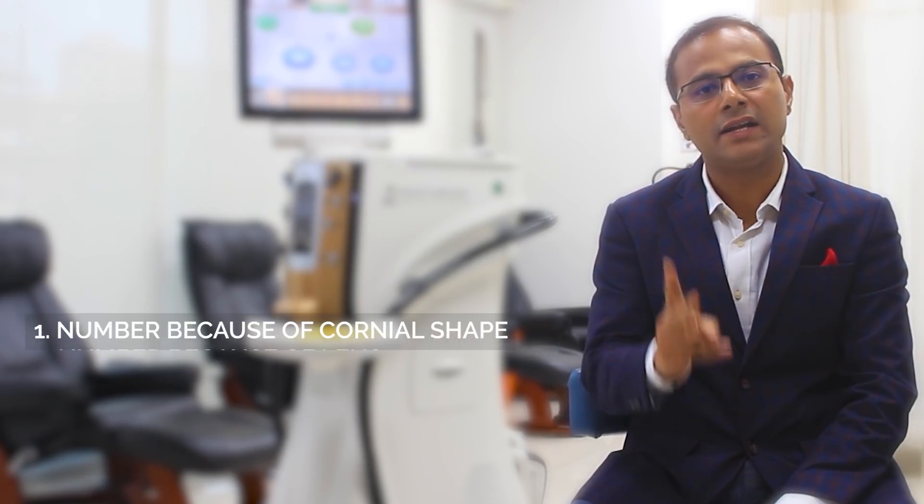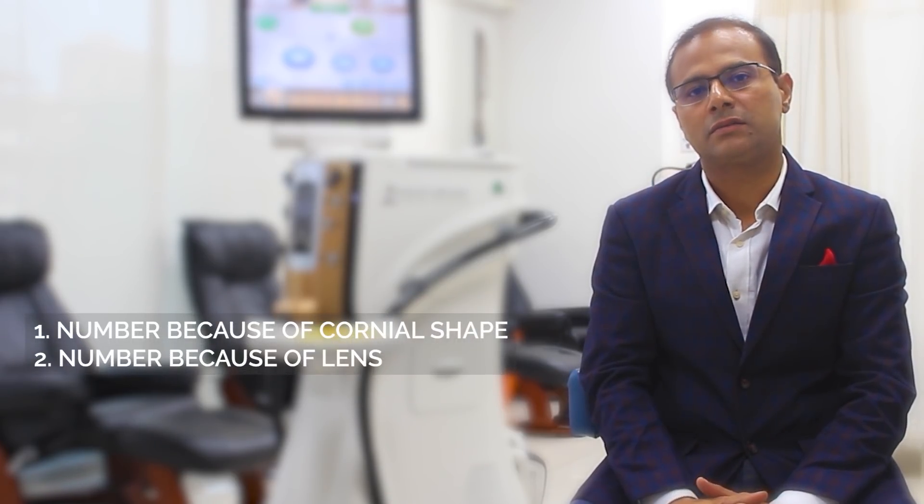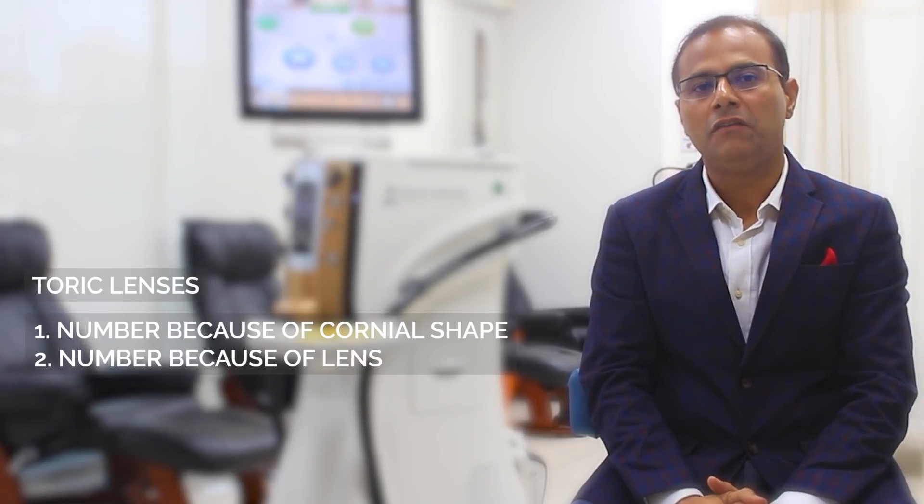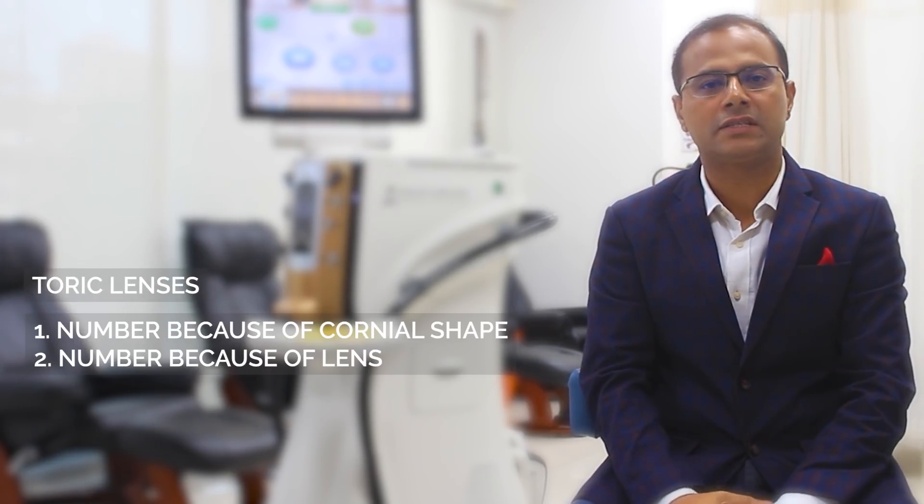With trifocal lenses, you can see your computers and tablets without glasses. But when a person with a cataract has a cylindrical or a different corneal shape, there are two problems to fix: first, the refractive error coming because of the corneal shape, and second, the number because of the lens. We have a very good technology called toric lenses, which can fix both problems in a single shot.